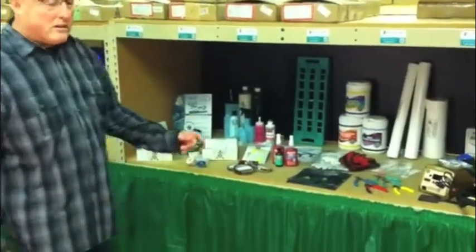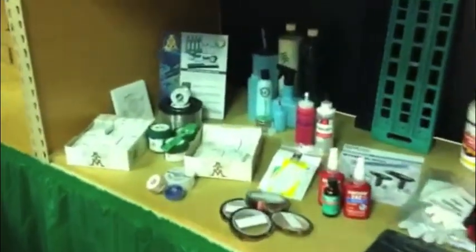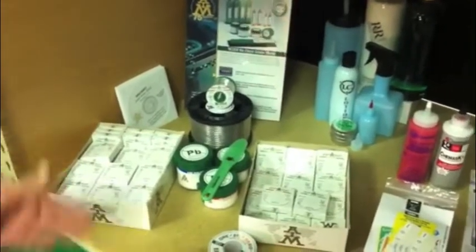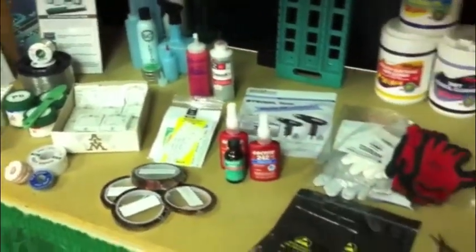One of our product lines is AIM solder, which is your soldering wires, your bar solder, and also your fluxes and your chemistry for cleaning. Here's some of our other lines that we can pan down through and check them out.